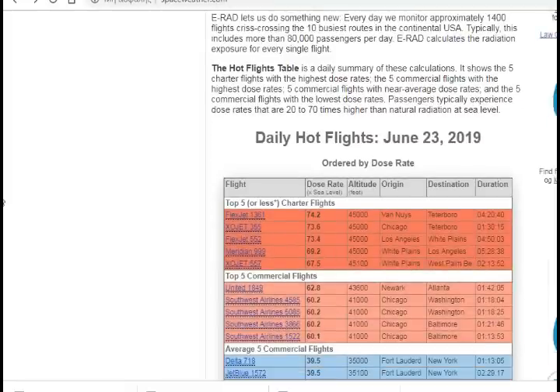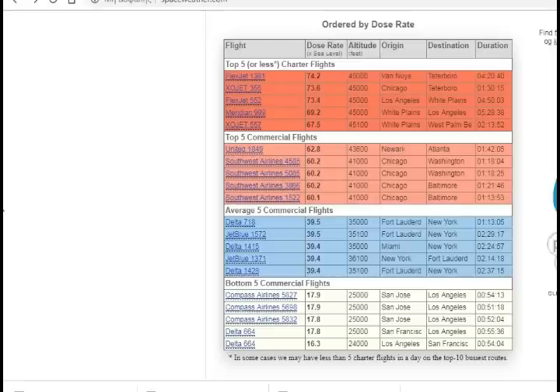As you can see, there is a hot flights table. The more hours you are in flight, the more radiation you get, and the higher you are in the atmosphere, the more radiation you get. For example, at a low flight of around 24,000 feet on a Los Angeles to San Francisco route, you get 16.3 times what you get at sea level. Whereas if you're flying at twice that altitude, you get five times the radiation. Twice the altitude, five times the radiation — that's amazing.